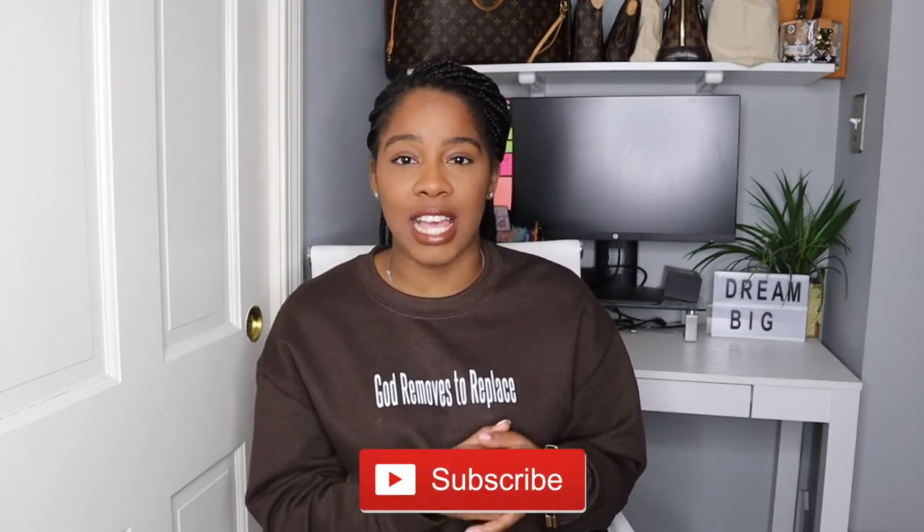Hello everyone and welcome back to my channel. In today's video I'm going to be sharing with you guys some amazing items that I picked up from some black owned Instagram boutiques. If you're already subscribed to my channel, welcome back. If you're new to my channel, welcome. My name is Karla and on this channel I share videos on fashion, beauty, and lifestyle.